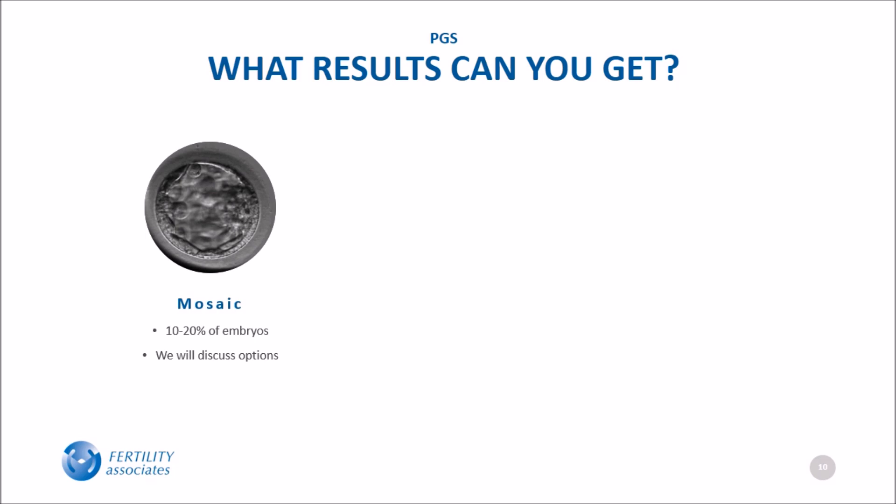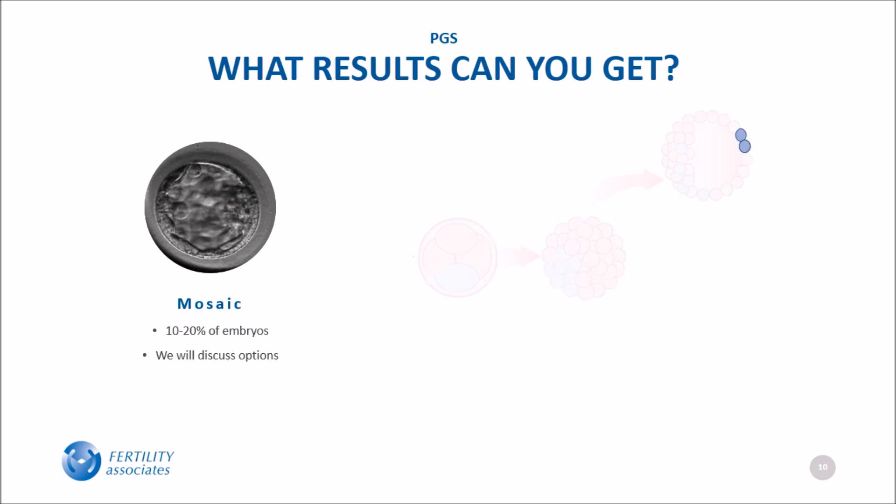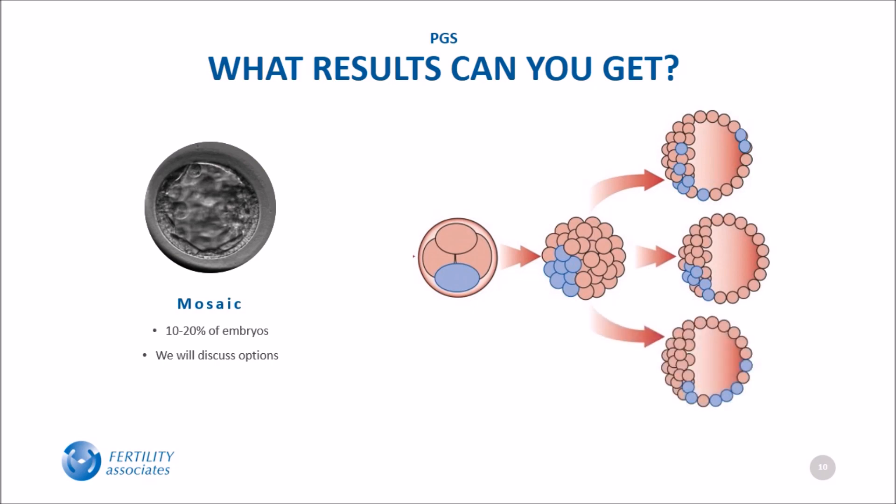In 10 to 20 percent of embryos, the biopsied cells are diagnosed as being mosaic, meaning that some of the cells in the biopsy had the normal number of chromosomes and some had an abnormal number. Since this is only a sample of the embryo, we cannot say with certainty whether the embryo has the same combination of chromosomes throughout, or if it does, whether the cells containing the extra chromosomes are only located in the placenta. If an embryo is truly mosaic, the abnormal cells may result in cells in both the part of the embryo that becomes the baby and the part that becomes the placenta, or just in the part that becomes the baby, or just in the part that becomes the placenta — in which case the baby would have the correct number of chromosomes. Your doctor will discuss the result with you and the impact on your chance of pregnancy.